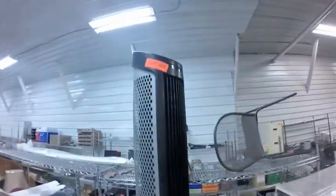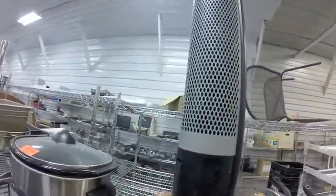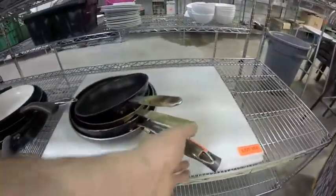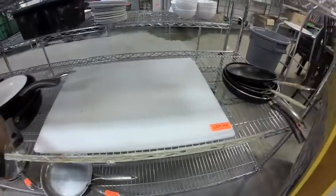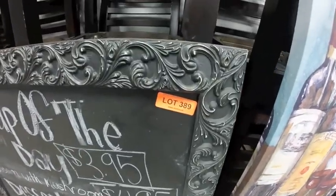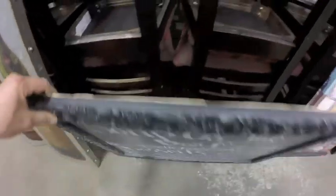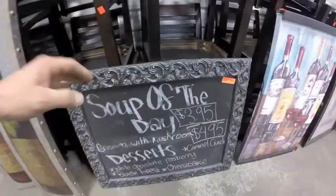Lot 385 — this large standing HEPA filter. Lot 389 is this chalkboard sign — very interesting frame, nice relief on that. Retail price of $40 on that.